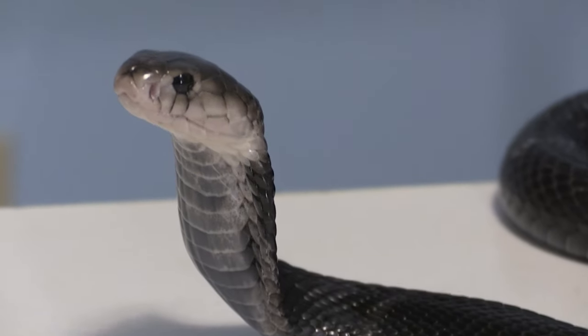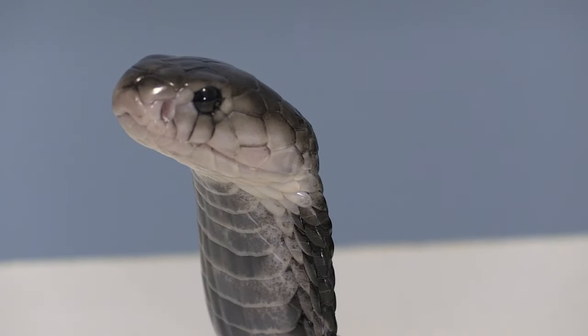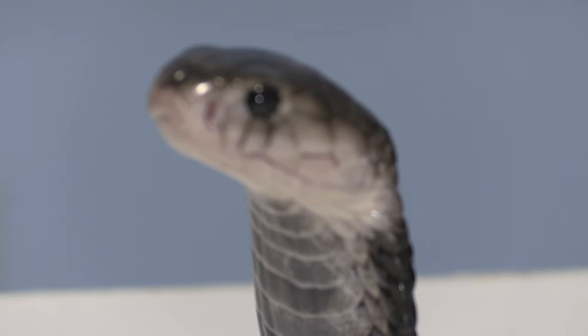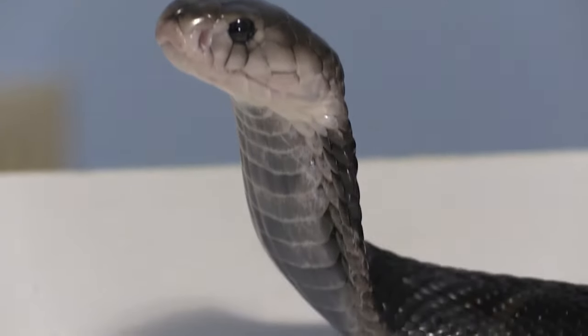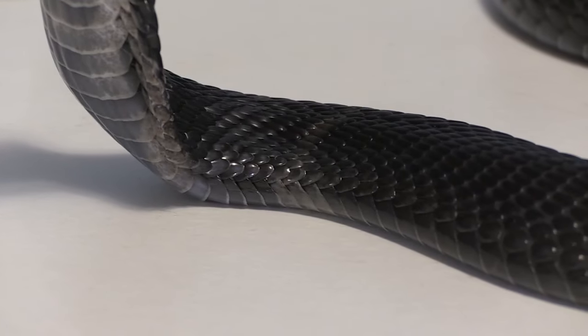Just like every species of cobra, the Chinese cobra will spread their hood as a form of defense. They'll hiss loudly and even mock strike — meaning they'll strike with their mouth closed, basically head-butting the potential predator. They resort to these methods in order to avoid confrontation; they'd much rather flee if they have an escape route. This species is terrestrial and typically active during the day or twilight hours.